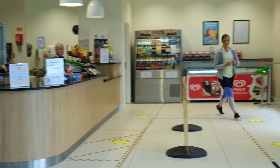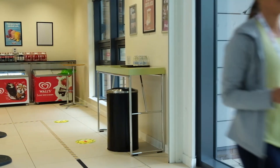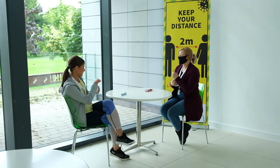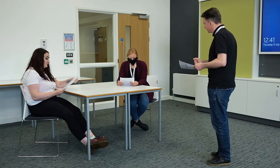All our classrooms have been assessed to determine the maximum number of learners able to be accommodated, and desks are spaced out to ensure social distancing is adhered to. Staff will be in place before lessons commence to ensure that there is not a queue built up in the corridor prior to the lesson, and learners will be released from class in a controlled manner to avoid a crowd at the door.